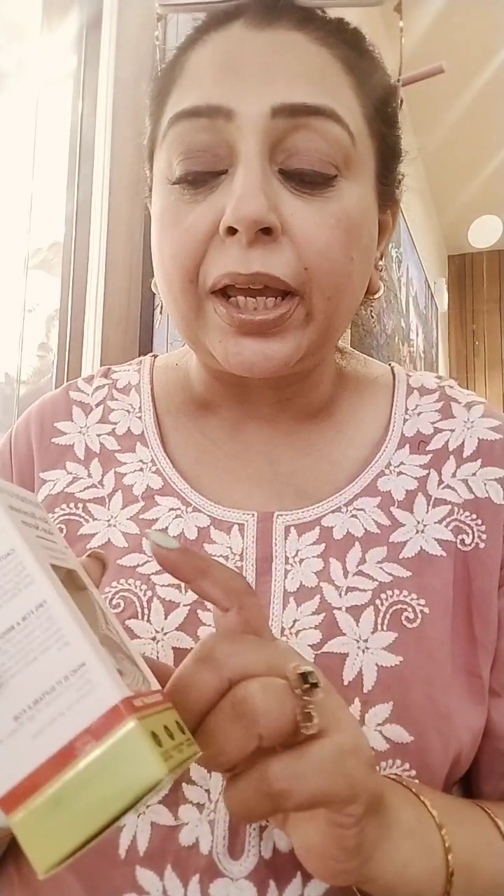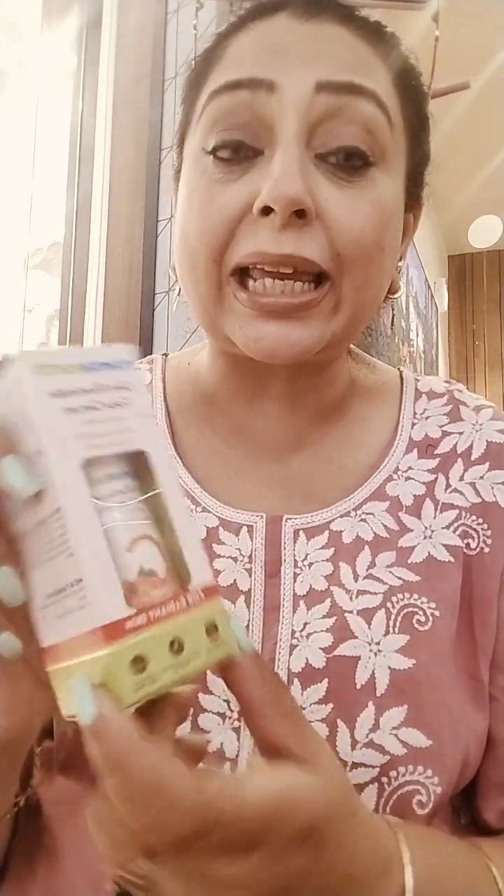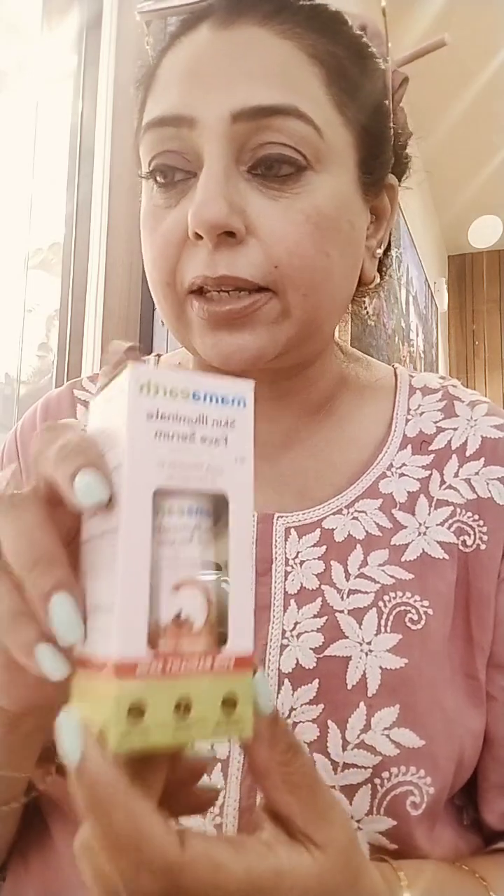And then I got a very nice skin illuminating face serum from Mama Earth. I've been using this — it actually gives glow to your skin and makes you feel nice. Especially in this kind of season when you are prone to tanning, it's a very good skin illuminating face serum. It's got turmeric and saffron in it.